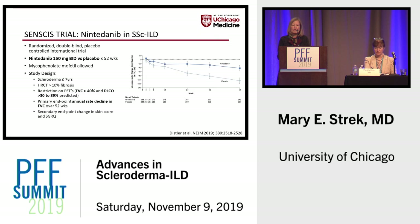I'll finish with a discussion of the SENSCIS trial, which was just recently reported and published. This is a nicely done, rigorous trial looking at the antifibrotic nintedanib versus placebo over the course of a year. Patients with systemic sclerosis were allowed to be on background mycophenolate therapy and had to have relatively early scleroderma. The HRCT had to show at least 10% fibrosis, patients could have normal lung function with vital capacity greater than 40%, and the primary endpoint was the annual rate of decline in vital capacity over 52 weeks.